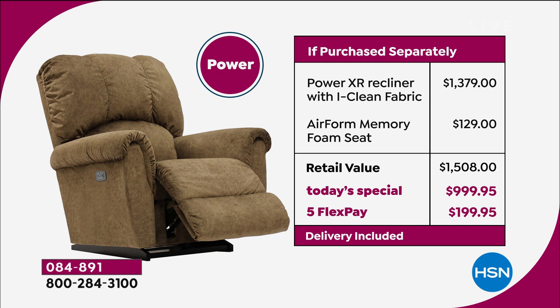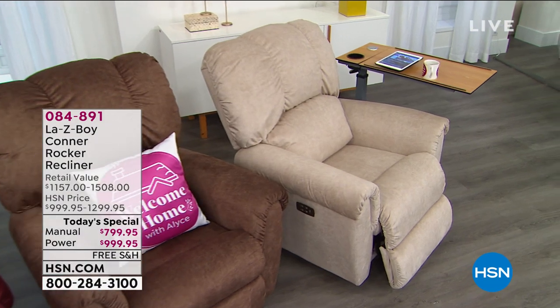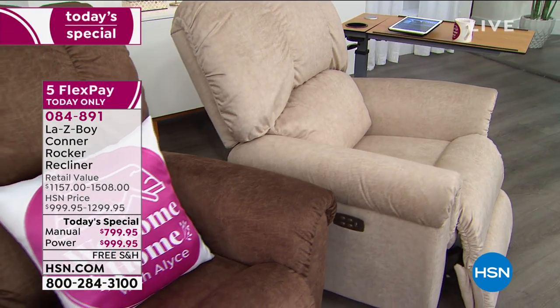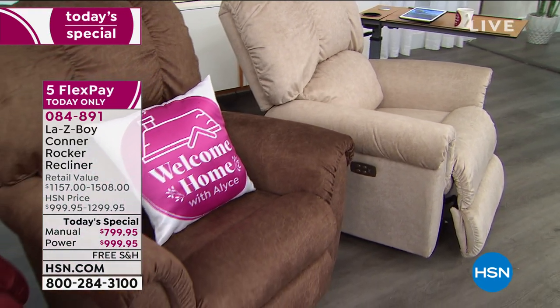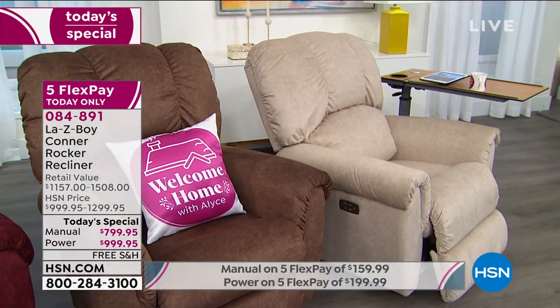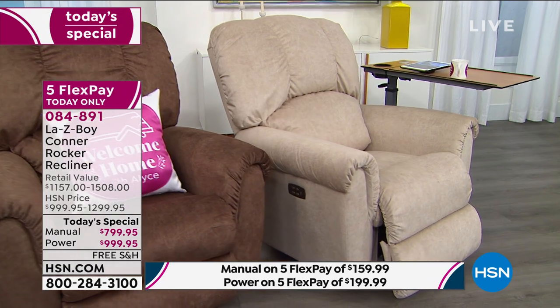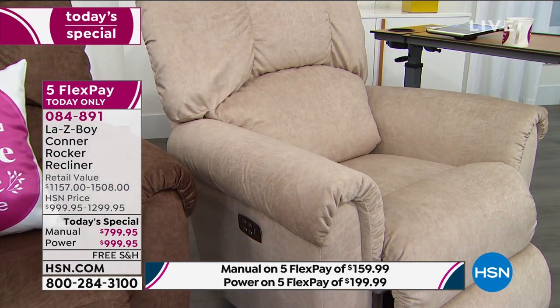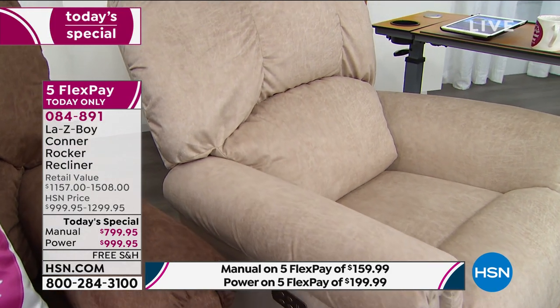Let me give you some updates on colors. The ivory — in the manual and the power — I have about six dozen each. If you want the ivory, it is brand new today. You don't have to worry about staining. What if I spill my wine? No worries. You get the iClean fabric upgrade with this. It's just going to bead up and go away.